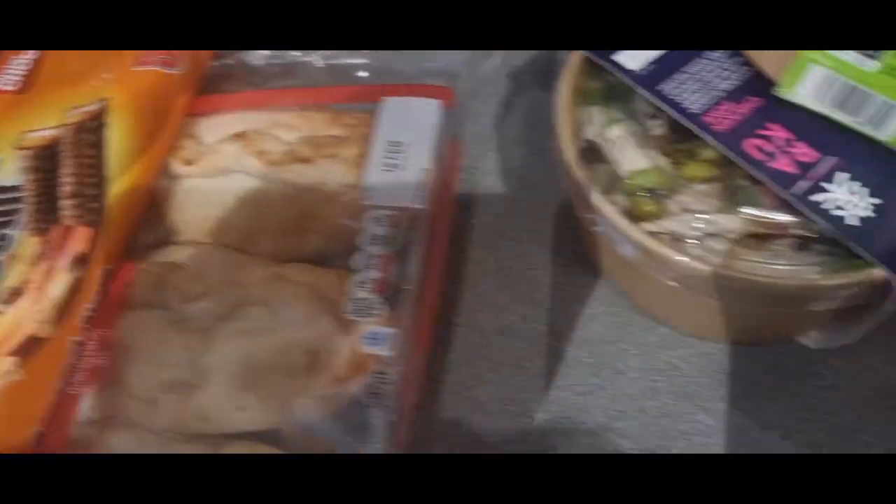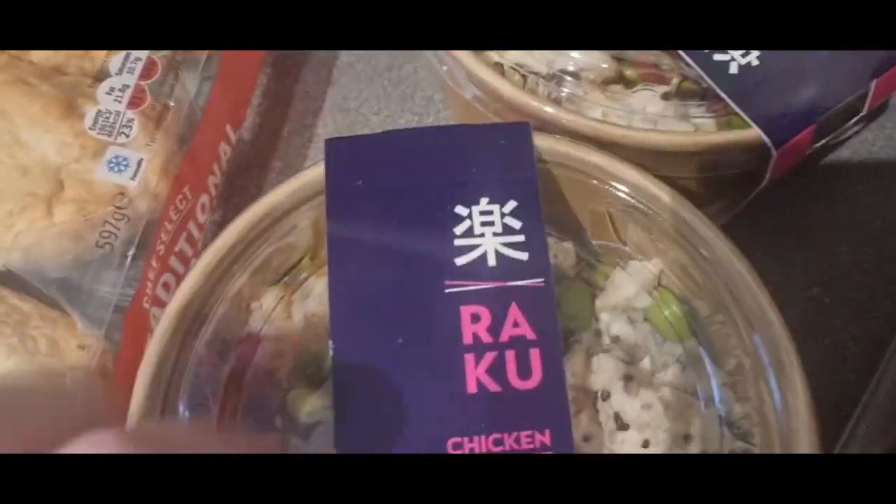I ran out of ibuprofen so I got some of those. Then I've got these to try — we haven't had these ones before.